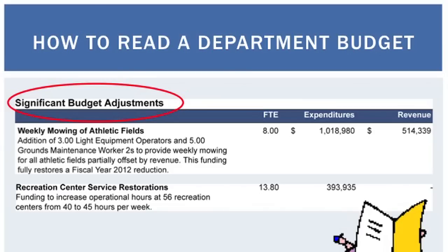Some of the FY 2013 budget adjustments were: we were going to be mowing athletic fields more often, taking care of turf fields better, and possibly getting turf in some fields. The other big thing was that we increased operating hours at 56 recreation centers from 40 hours a week to 45 hours a week. Back in 2000 or 2001, rec centers were open 60 hours a week — so we're still a lot further behind from the service levels we were at then. This is where you can find out what the city expects to happen with your dollars and how it impacts service levels.